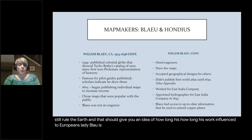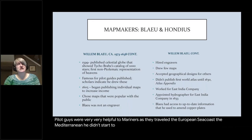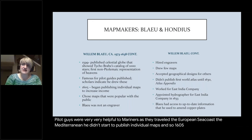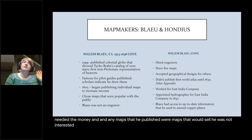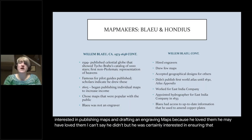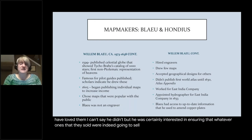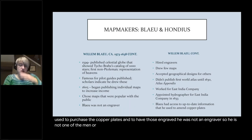William Blaeu is well known for his pilot guides, which were very helpful to mariners traveling the European seacoast and Mediterranean. He didn't start to publish individual maps until 1605, and he did that because he needed the money. Any maps he published were ones that would sell. He was interested in ensuring that whatever he published would indeed recoup the money used to purchase and engrave the copper plates.